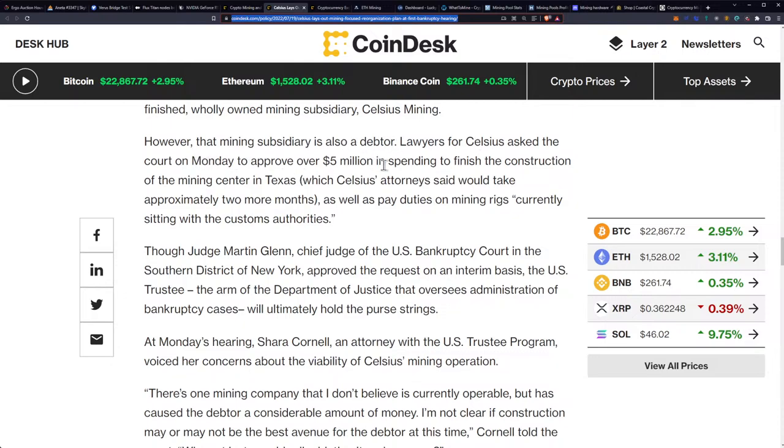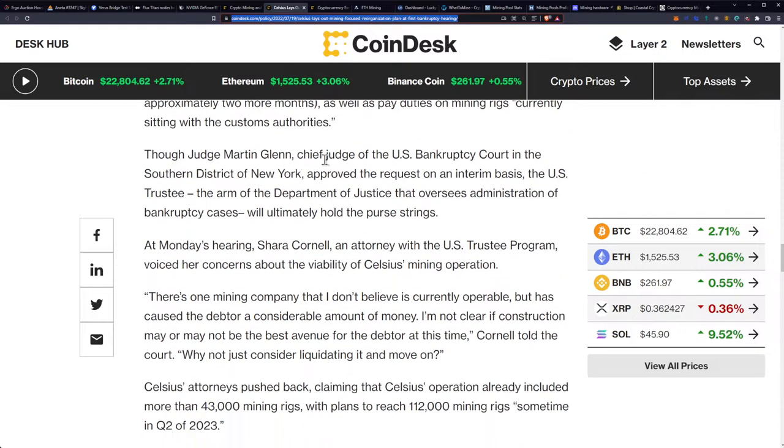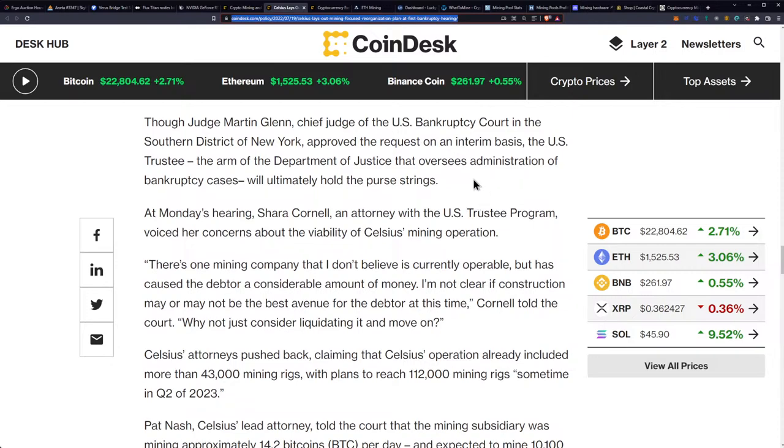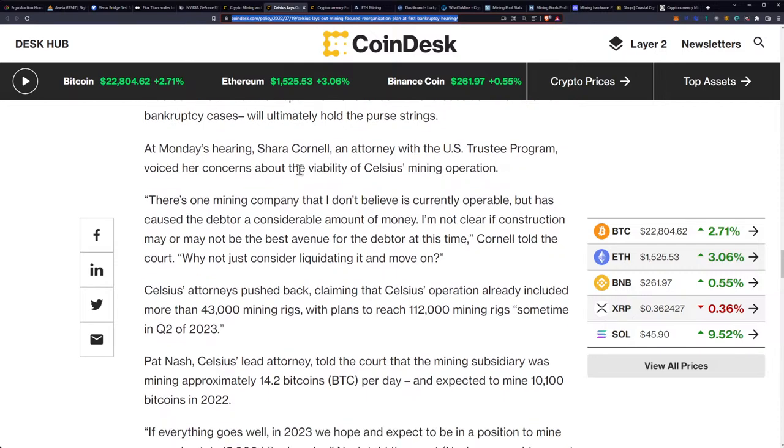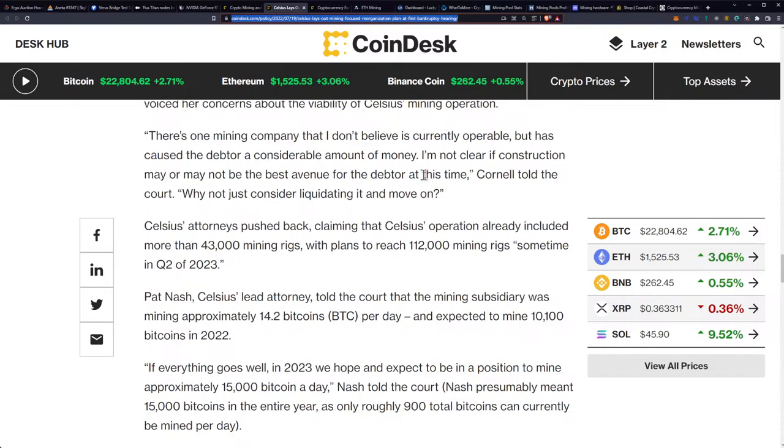Celsius lawyers asked the court to approve over $5 million to finish construction of their Texas mining center — approximately two more months of work — as well as pay customs duties on mining rigs currently held by customs authorities. Judge Martin Glenn, chief judge of the US Bankruptcy Court in the Southern District of New York, approved the request on an interim basis, but the US Trustee — the arm of the DOJ overseeing the bankruptcy — will ultimately hold the purse strings. The US Trustee's attorney voiced concerns about the viability of Celsius's mining operation.